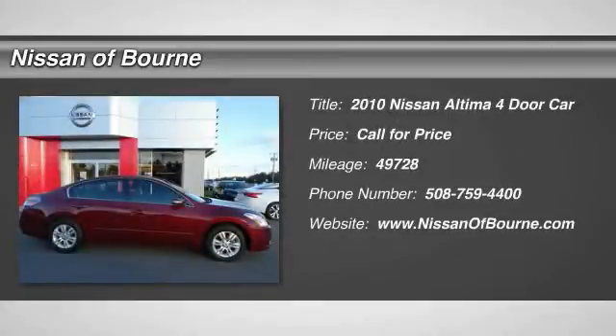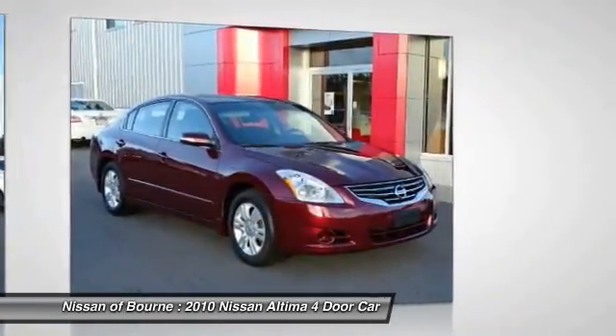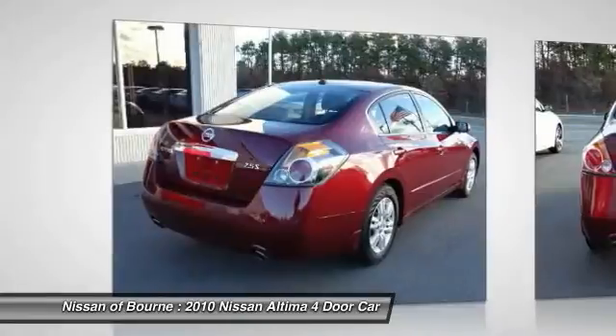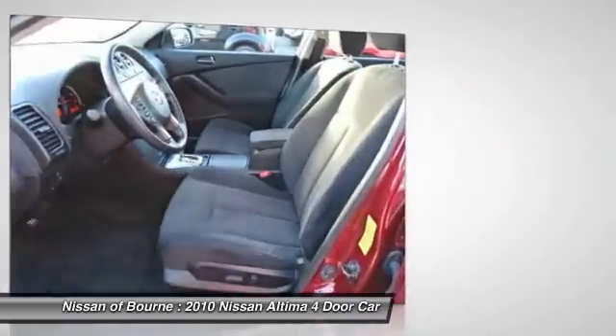2010 Altima. The Nissan Altima offers advanced features to make life easier, including push button ignition, which comes standard. Combine that with a powerful V6 or efficient four-cylinder engine, six standard airbags, and over 5,000 quality and performance tests, and you'll see the Nissan Altima is made to drive and built to last.